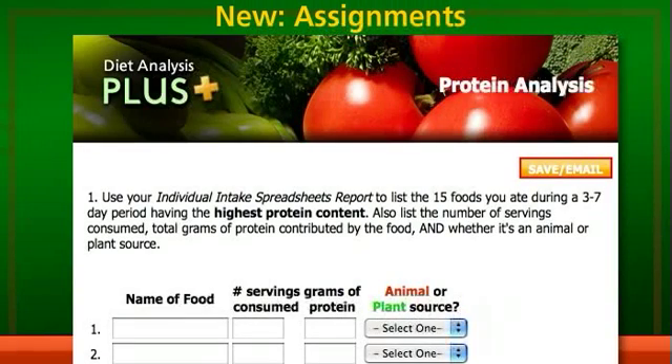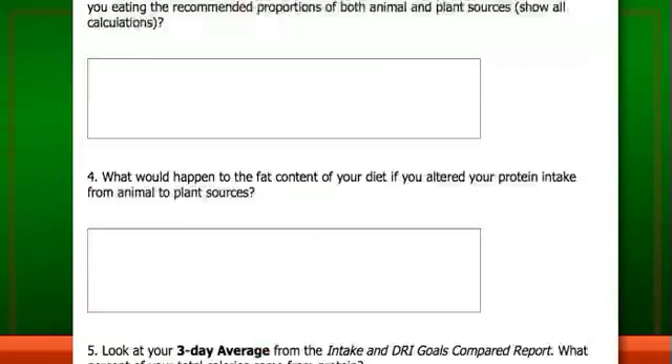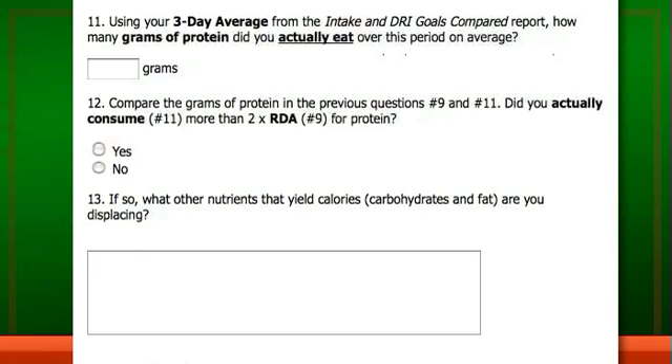In addition to the reports, new assignments provide critical thinking opportunities. Students can now use their information to learn even more about the health implications of their eating habits and the effects of even small changes.